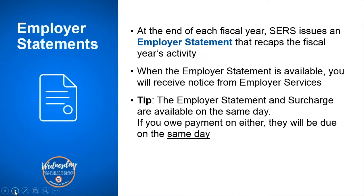In the past we've sent out special notices or bulletins. This year we will issue an employer bulletin where we will cover the employer statement and surcharge and how to pay both of them, but we'll also be addressing additional year-end topics to help our employers fully end your fiscal year with us. As a helpful tip, the employer statement and surcharge will be available on the same day, so the due date for both activities will be the same day.